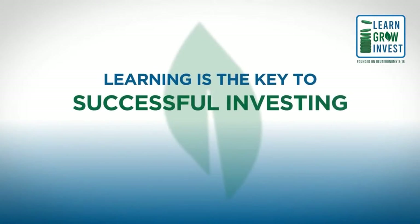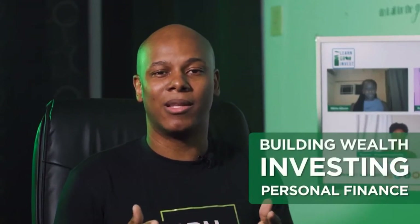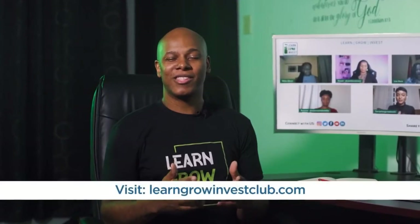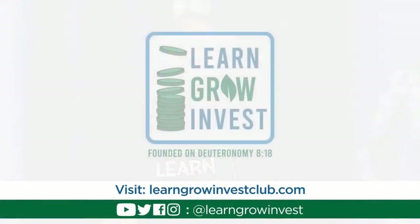Learning is the key to successful investing, and here at Learn Grow Invest we focus on financial education, all with the aim of sharing our knowledge on personal finance, investing, and building wealth. We do this on the foundation of our faith in God. If a more holistic approach is what you need, check out our Grow faith-based financial coaching program at learngrowInvestclub.com, and follow us on all social media platforms at Learn Grow Invest.